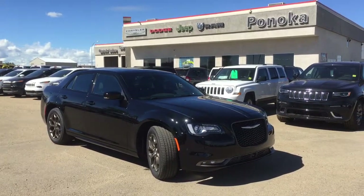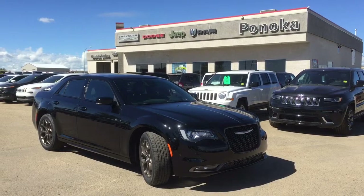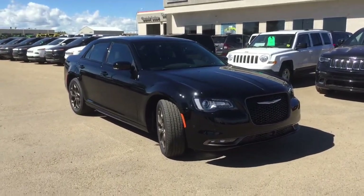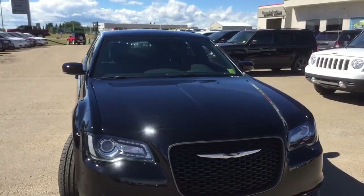Hi, this is Sarah with Pinocchio Chrysler. Today we're going to be having a walk around on a brand new 2016 Chrysler 300 Sport Alloy Edition in gloss black. Under the hood it has a 3.6L V6 engine with an 8-speed automatic transmission.